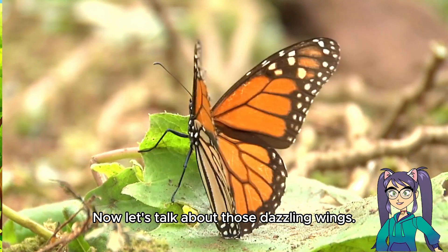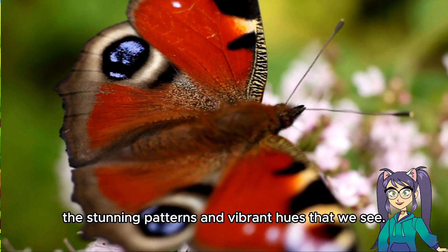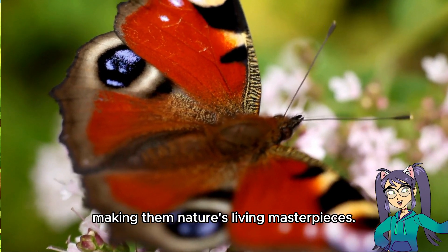Now, let's talk about those dazzling wings. Butterflies have wings covered in tiny, colorful scales — it's like they wear a coat of many colors. These scales create the stunning patterns and vibrant hues that we see. Each butterfly species has its own unique design, making them nature's living masterpieces.